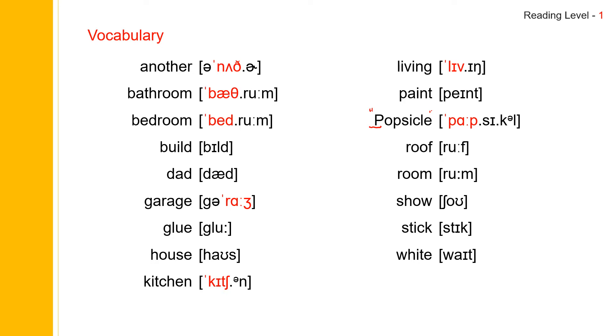White. Now let us review: another, bathroom, bedroom, build, dad, garage, glue, house, kitchen, living, paint, popsicle, roof, room, show, stick, white.